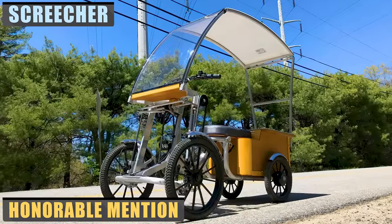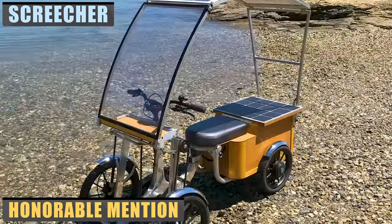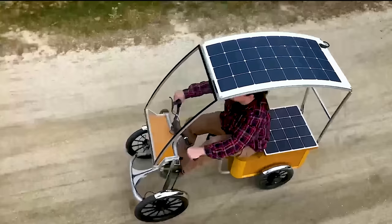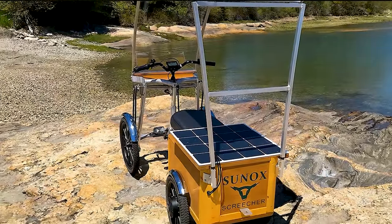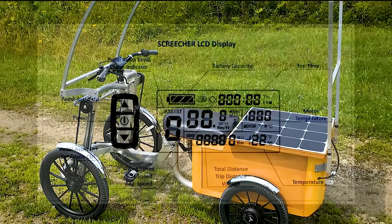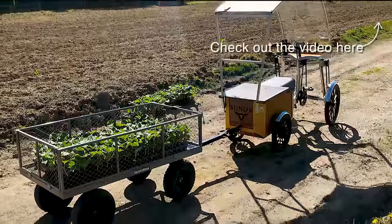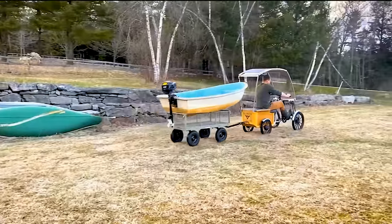Next up is the Screecher from Sunox. Despite its somewhat misleading name, this innovative cycle doesn't make a loud screeching noise. It is an environmentally-friendly solar-assisted pedal cycle that can go 0–15 mph in just 5 seconds. The large roof and utility tray-mounted solar panels feed power into a 48-volt lithium-ion battery in just 6 hours, or you can opt for a 4-hour charge by plugging it into a standard power outlet. Out of all the vehicles on this list, the Screecher has the lowest carbon footprint if you rely entirely on solar power. The downside is that cloudy conditions will render this vehicle useless. A rider can expect to travel about 20 miles in normal conditions.